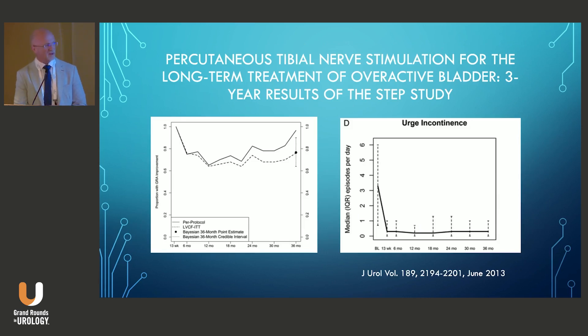They followed this with the STEP trial, a three-year extension trial. Patients who did well with 12-week stimulation could enter the trial; 29 patients completed 36 months, and using various models to account for dropout, they stated that 75% of patients who did well with 12 weeks of stimulation continued to see improvement at 36 months.